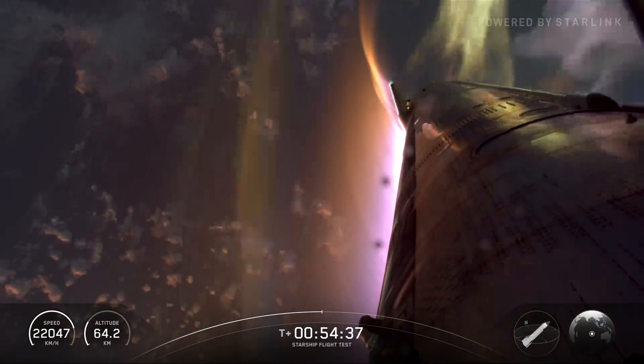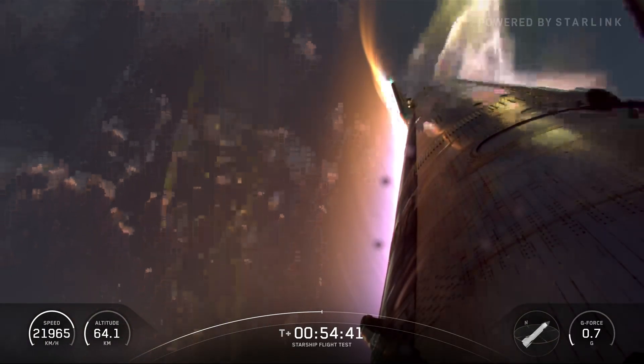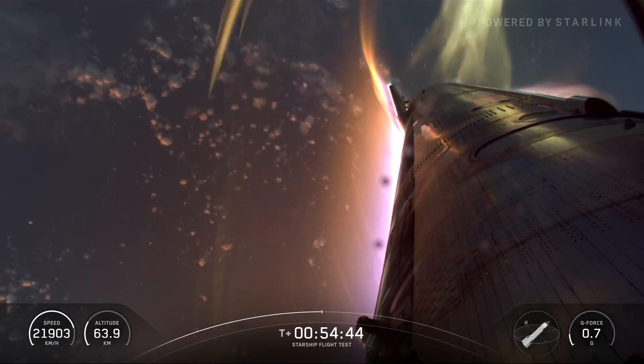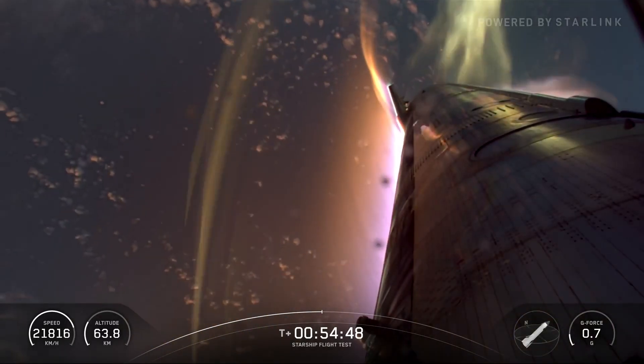We are just about 10 minutes away, a little less than 10 minutes now, until we start hitting transonic and then subsonic. Once we hit subsonic, we're basically just belly flopping.